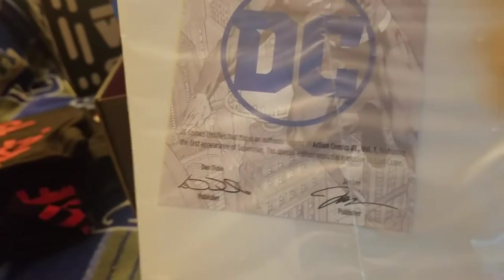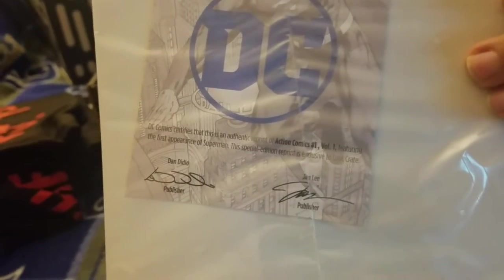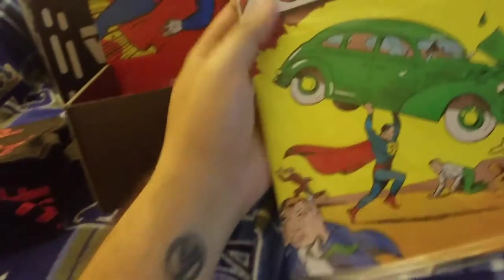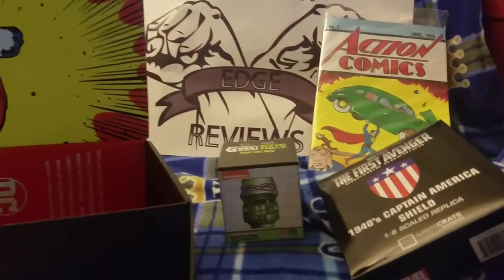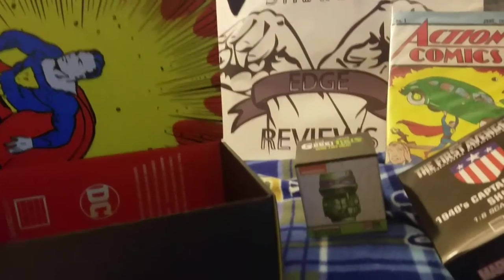This looks like DC Comics — it's an authentic reprint of Action Comics number one, featuring the first appearance of Superman, signed by both Jim Lee and Dan DiDio. Pretty cool little item. It's a reprint, and I don't want to open it because I don't have a way to frame it. From other unboxing videos I've seen, it's very thorough — you can see the ads from 1938 and everything they had back then.